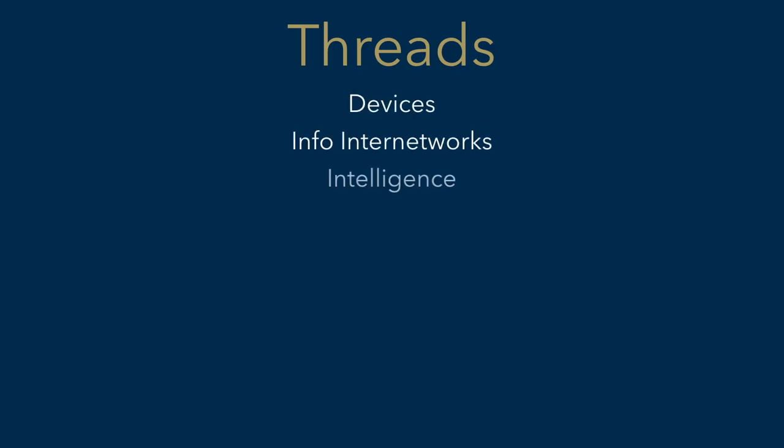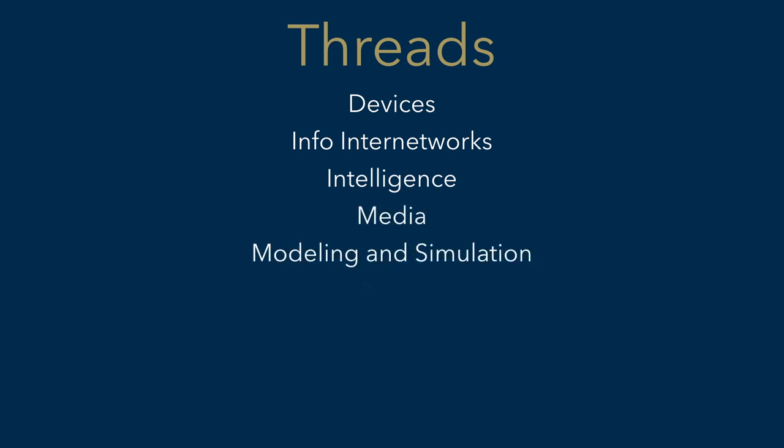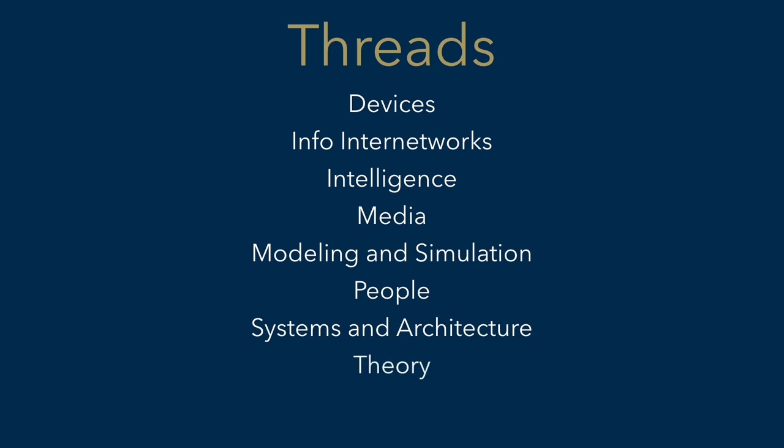The final discussion point is Georgia Tech's Threads program. Computer science majors get to choose two areas to specialize in out of eight categories: Devices, Info Internet Networks, Intelligence, Media, Modeling and Simulation, People, Systems and Architecture, and Theory. Personally, I chose Devices and Intelligence as my threads. Devices isn't as popular, but I've heard estimates that about half of the computer science majors at Georgia Tech choose Intelligence as one of their threads. Everyone takes the same introductory computer science courses, so you don't need to worry about choosing your threads right away, but I strongly recommend that you look through all the required courses for each thread before deciding which threads are right for you.